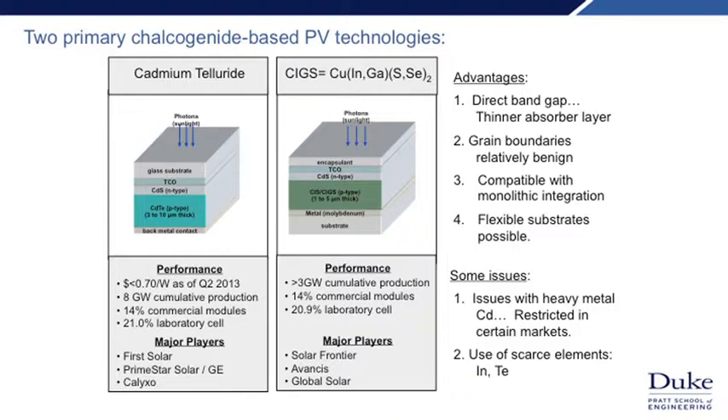Both cadmium telluride and CIGS have over three — and in the case of cadmium telluride, over eight — gigawatts of cumulative production, and both have exhibited efficiencies over 21%. Advantages include requiring less material; we can use polycrystalline films instead of single crystal like silicon, because boundaries between crystals are not very effective at causing recombination of photo-excited carriers. We can also use monolithic integration approaches, which are very important in bringing down the cost of electronics and solar technologies. And because of the thin nature of the technology, fabrication approaches are compatible with flexible substrates — enabling roll-to-roll continuous processing to reduce cost.